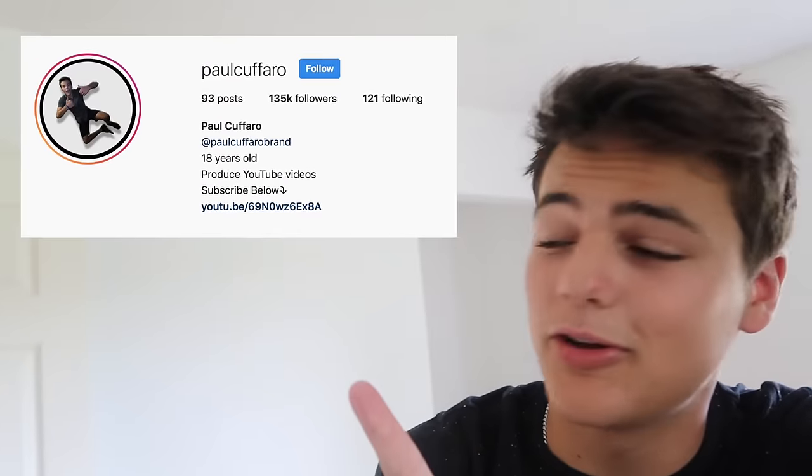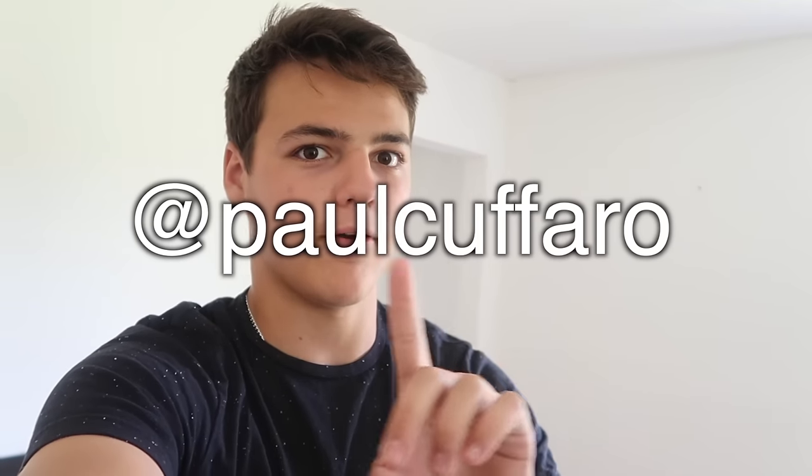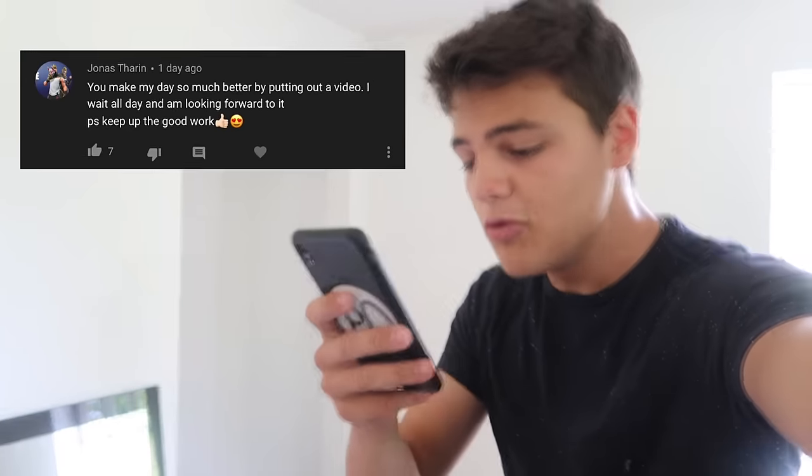Before today's positive comment shout-out, if you don't follow me on Instagram at Paul Coferro, you won't be seeing stuff like this - we did a funny Old Town Road video, go check it out at Paul Coferro on Instagram. There are like 50,000 different Paul Coferros copying me, so just look for the verified one. Today's positive comment shout-out: Jonas - 'You make my day so much better by putting out a video. I wait all day and I am looking forward to it. Keep up the good work.' Appreciate that. If you want a positive comment shout-out, subscribe, like this video, and comment something positive down below. Thank you all for being here - we got a 10-gallon all-crawfish aquarium.